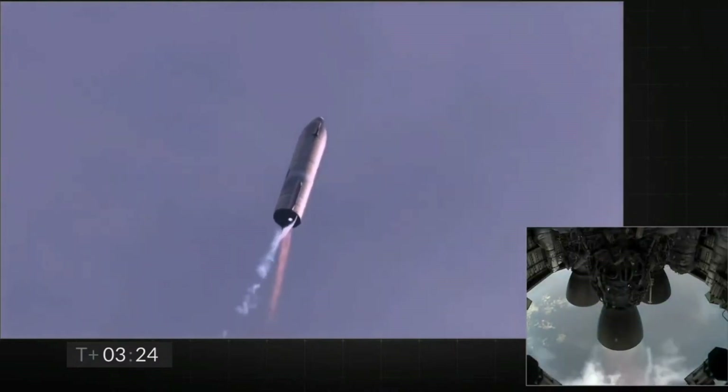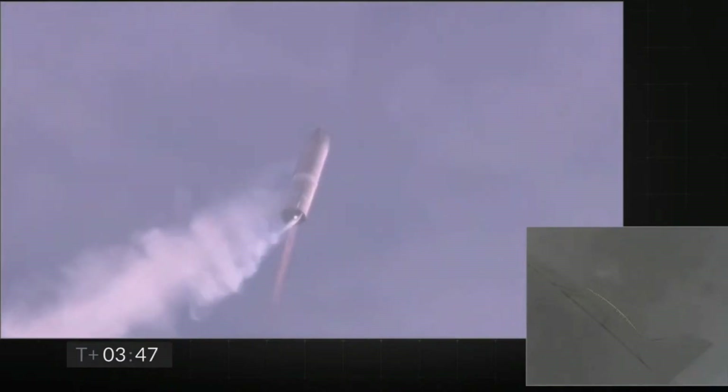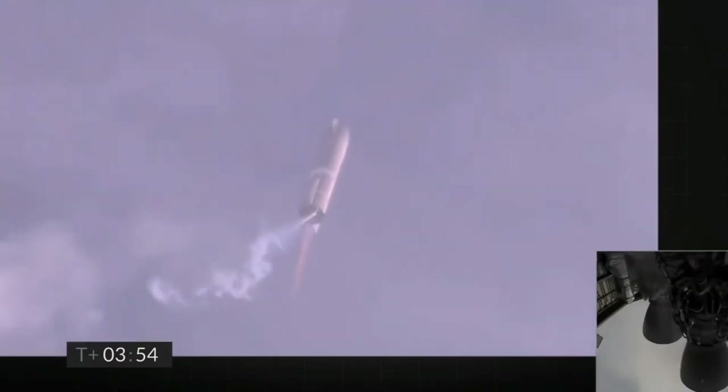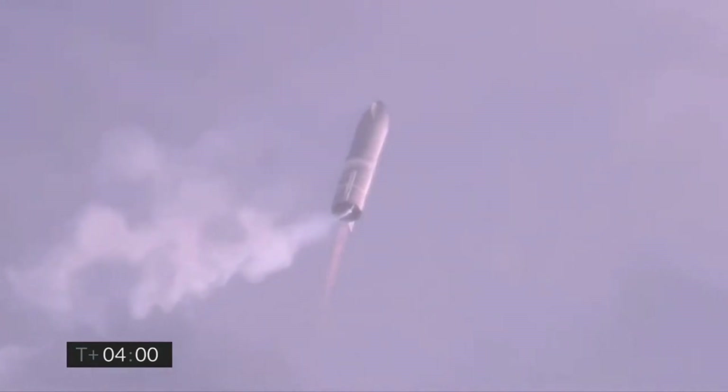Now switching over to the header tank for the one engine. Coming up on T plus four minutes. We're at 10 kilometers. We've gone into the hover, still being powered by the single Raptor engine.